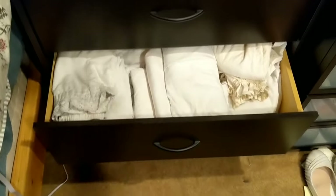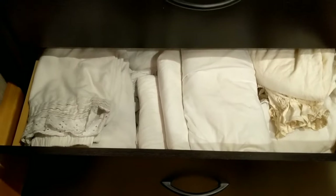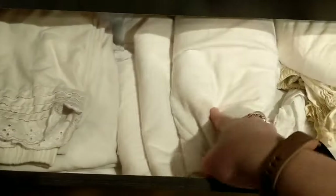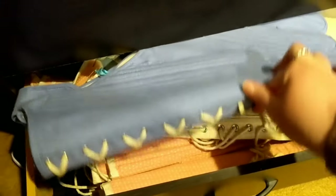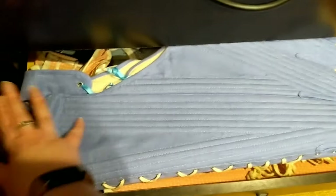In the third drawer down we have undergarments — chemises and drawers and corset covers and all sorts of things, almost all of which are white or off-white, so it looks super uninteresting. The bottom drawer, which is jam-packed, is corsets. We've got my new stays, my 1870s corsets — literally every single one of my corsets is in this drawer, which is why it's super full and difficult to close.